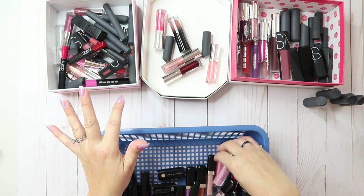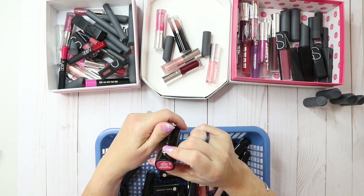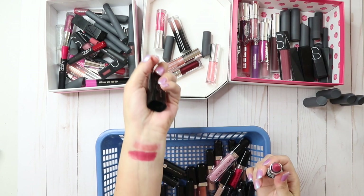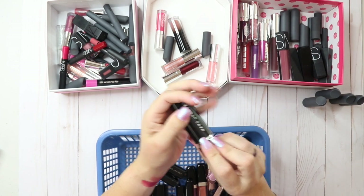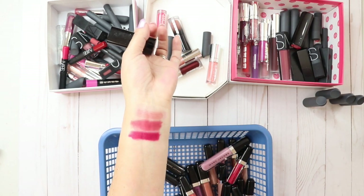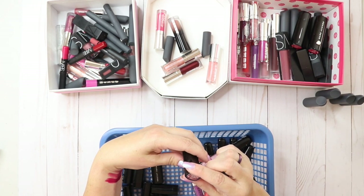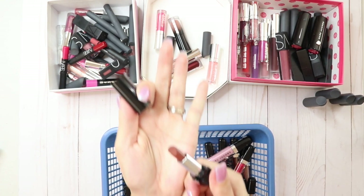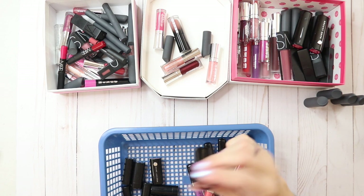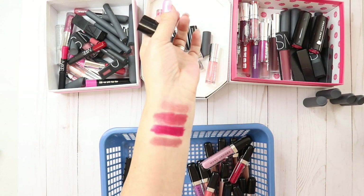Now Marc Jacobs. I love the Le Marc lip cream — this one is Kiss Kiss Bang Bang. Oh my goodness, the formula is just magical — definitely keeping that. Boy Gorgeous is very pretty too, a little darker, smells good — keeping that as well. There are some little minis: J'Adore — definitely a true brown, donating that. Slow Burn — I like this color and I have swatched it, it's very pretty, I'll keep that.